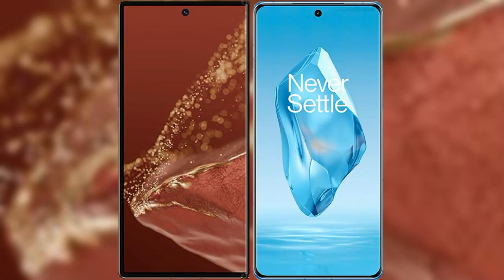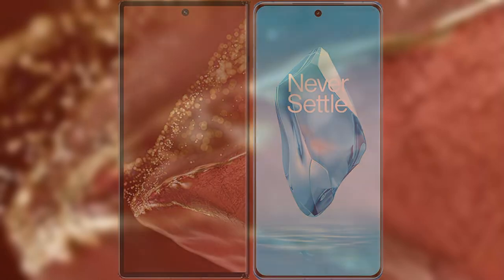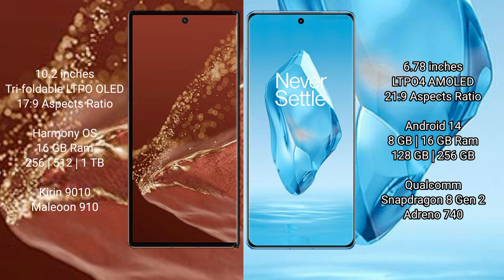I will compare the new Huawei Mate XT Ultimate with OnePlus 12 Pro. Huawei Mate XT Ultimate features a 10.2-inch triple foldable LTPO OLED display with a Snapdragon 8 Gen successor processor. OnePlus 12 Pro features a 6.78-inch LTPO AMOLED display.